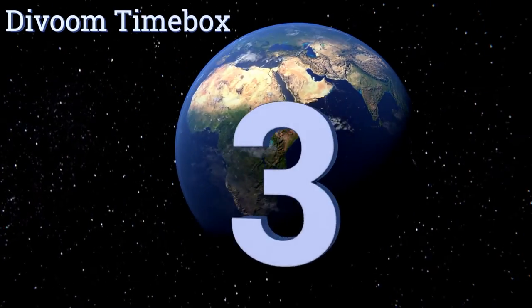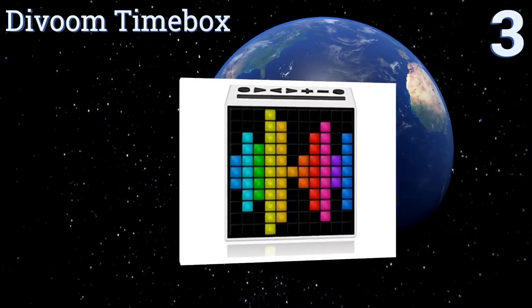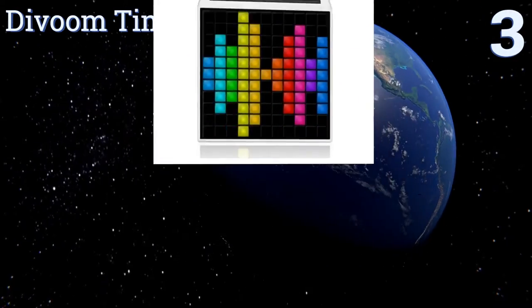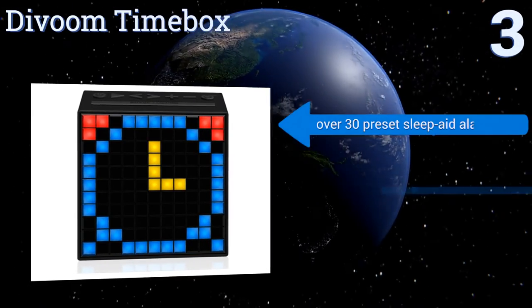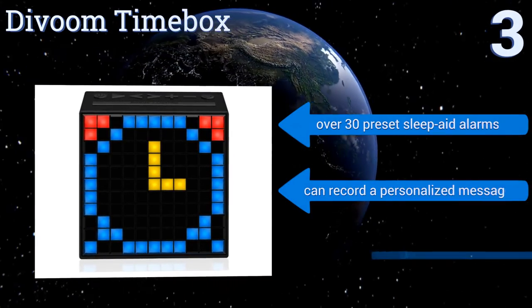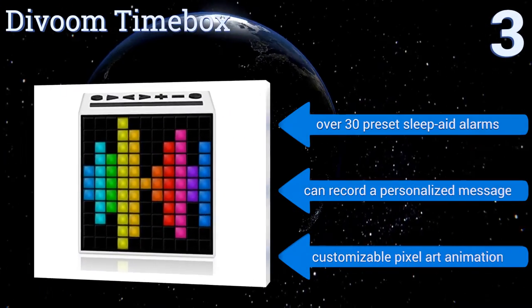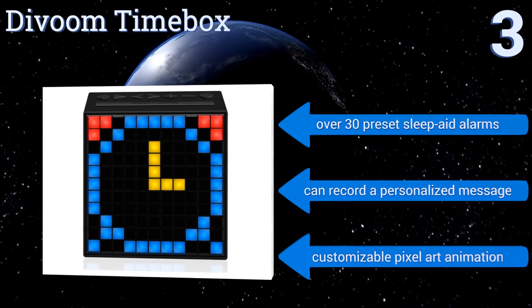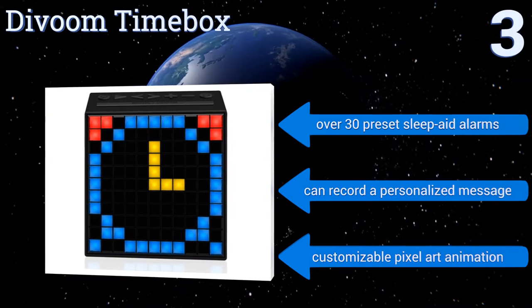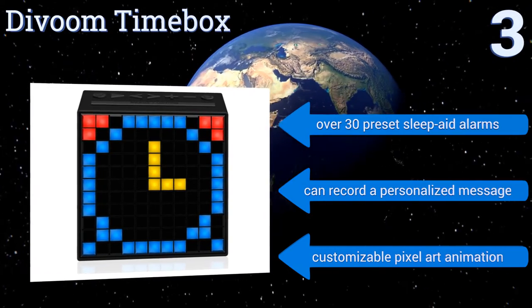Nearing the top of our list at number 3, the Divoom Timebox offers big technology in a compact body. It features 121 programmable RGB LEDs that project thousands of vivid colors, while providing the same luminosity as a 3-watt night lamp. The level of brightness can also be fully adjusted to your preference. It includes over 30 preset sleep aid alarms, customizable pixel art animation, and lets you record a personalized message.